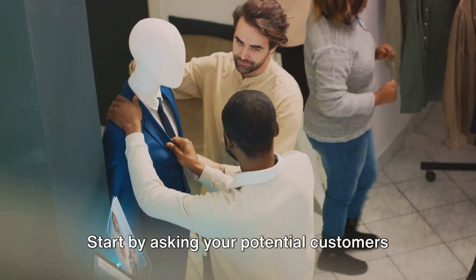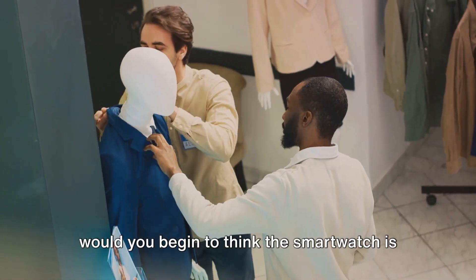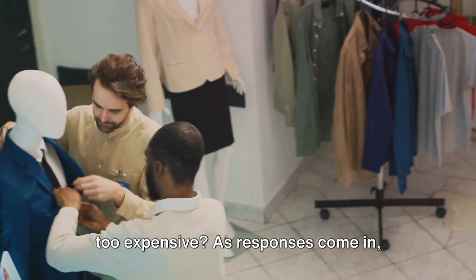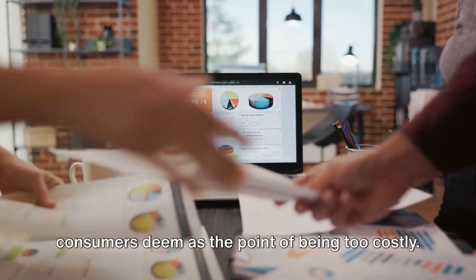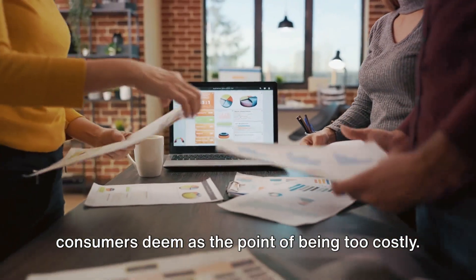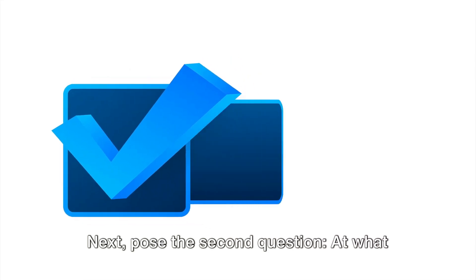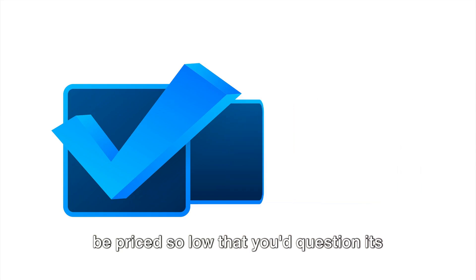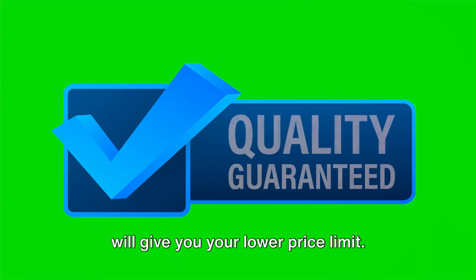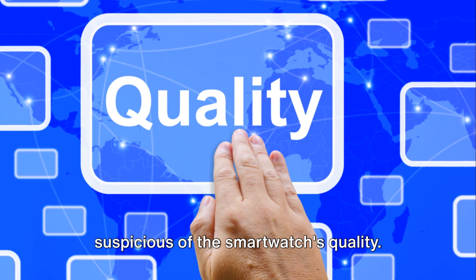Start by asking your potential customers the first key question: at what price would you begin to think the smartwatch is too expensive? As responses come in, you'll find a range of prices that consumers deem as the point of being too costly. This is your upper price limit. Next, pose the second question: at what price would you consider the smartwatch to be priced so low that you'd question its quality? The responses will give you your lower price limit — pricing below this could make consumers suspicious of the smartwatch's quality.